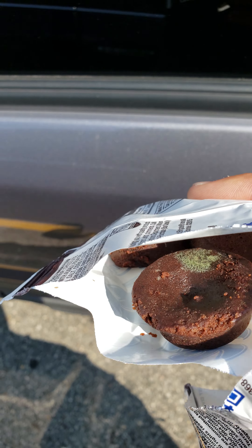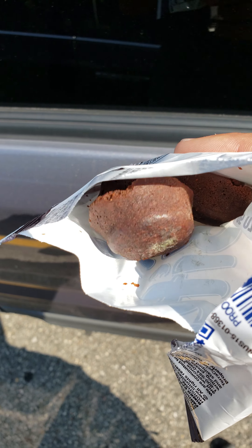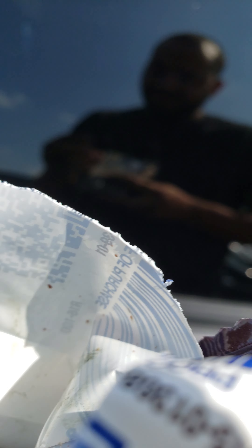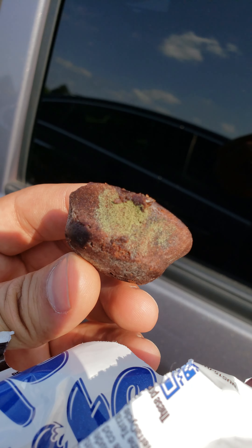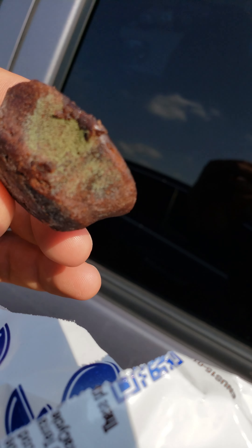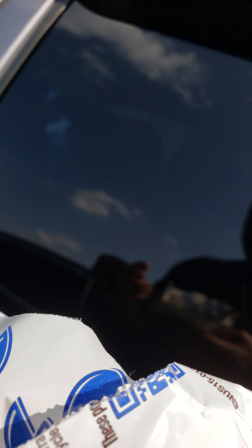It's already molding, dude. There's fungus all over it — disgusting, just completely disgusting. I don't know why the shelf life on these things is so terrible.